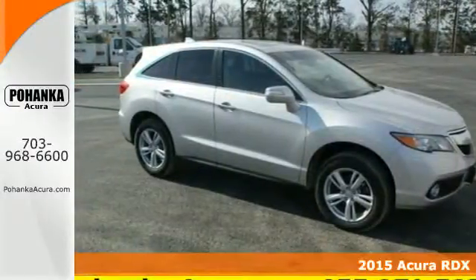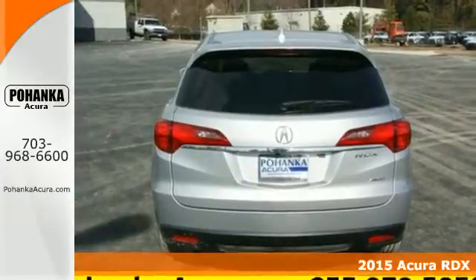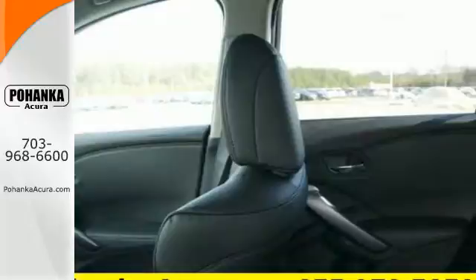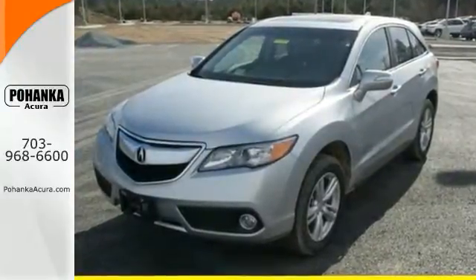Here's a 2015 Acura RDX. You'll love this premium 5-passenger vehicle's sophisticated and spacious cabin. There's comfort for all with room for 3 in the rear, perforated leather upholstery, heated front seats, and climate control.